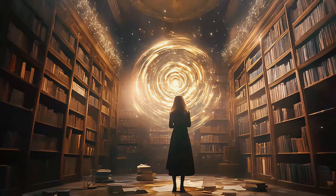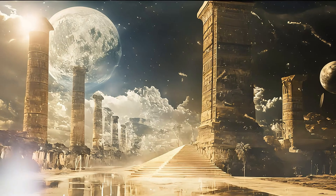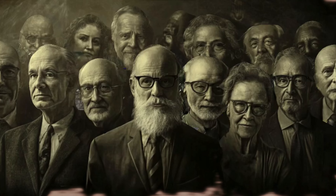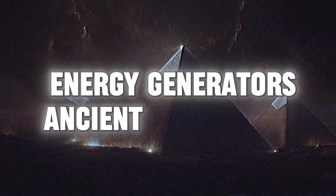Welcome to another exploration of hidden knowledge and ancient mysteries. Today we delve into a fascinating question that has intrigued scholars, researchers, and enthusiasts for generations: were the pyramids of Giza energy generators — ancient technology revealed?